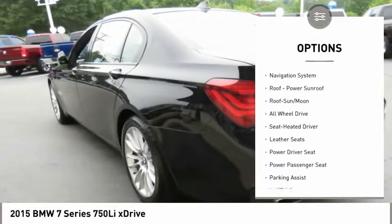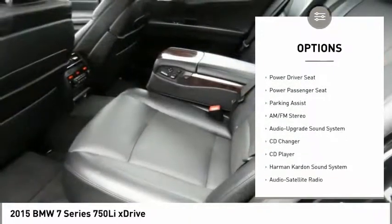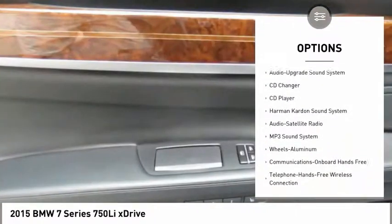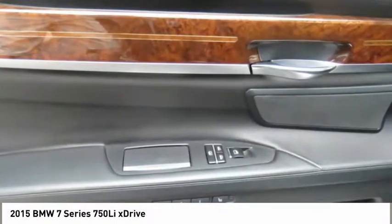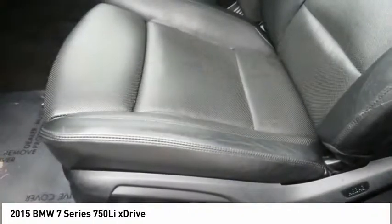Power passenger seat, traction control, anti-lock braking system, CD changer, Harman Kardon sound system, all-wheel drive, navigation system, Bluetooth wireless data link for hands-free phone, air conditioning, moonroof.